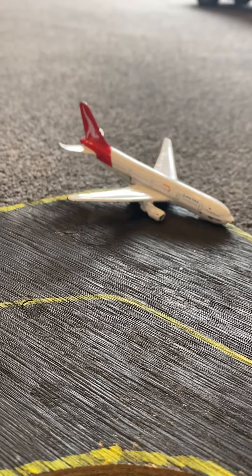Right here we have a Qantas 737 and it is going to be pushing back shortly for a flight out to Sydney.